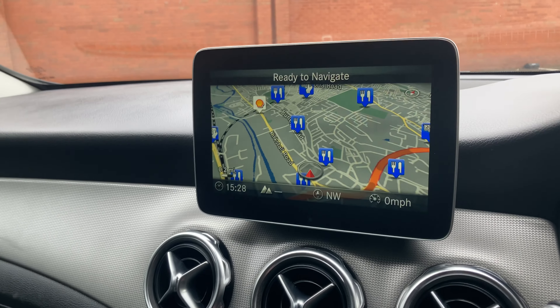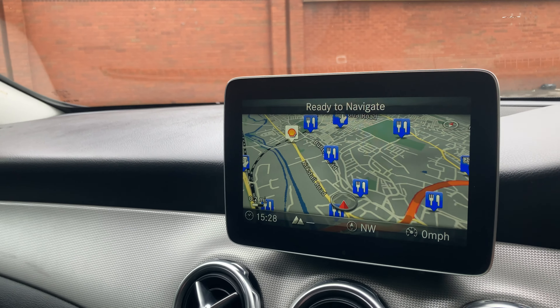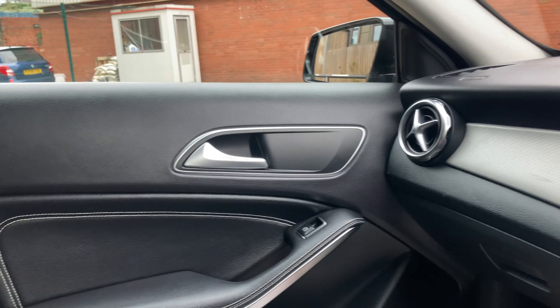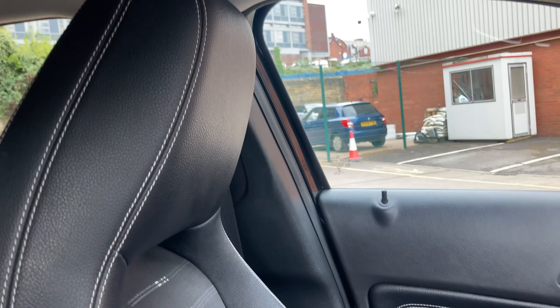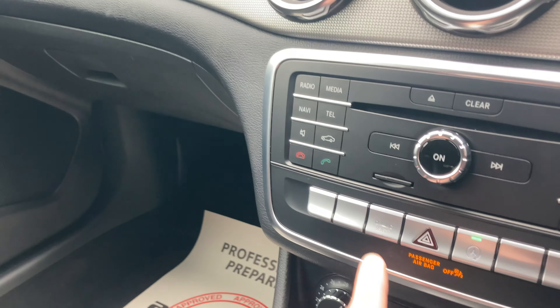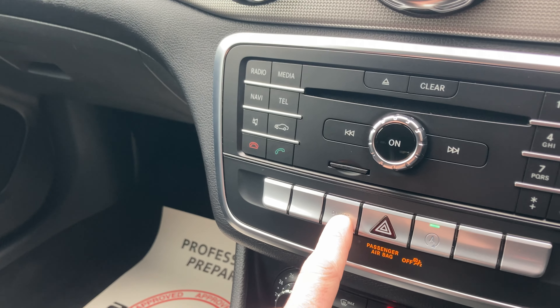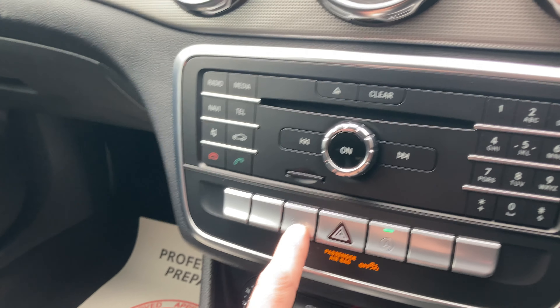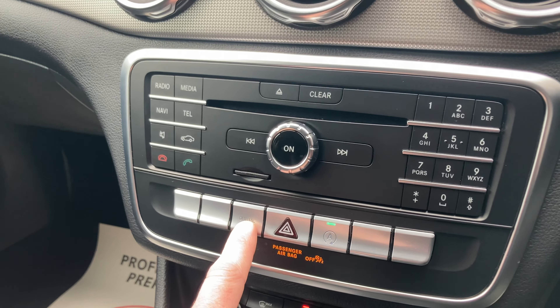We also have Bluetooth, DAB digital radio, and the dynamic select so you can change the drive mode using this little button here — which can be comfort, sport, an individual setting you can tailor to your own driving needs, or economical.